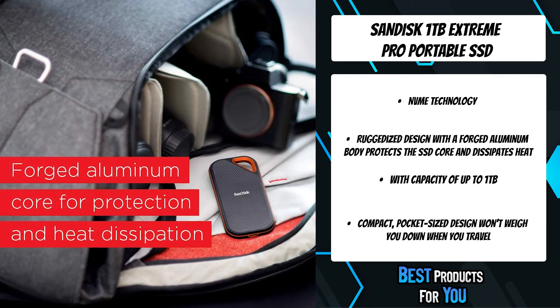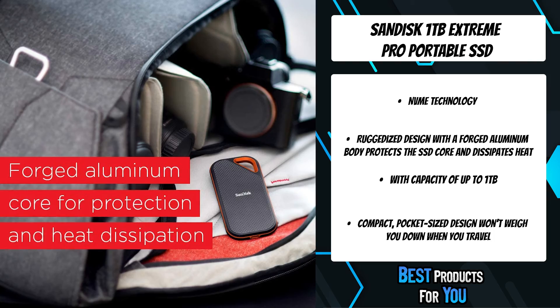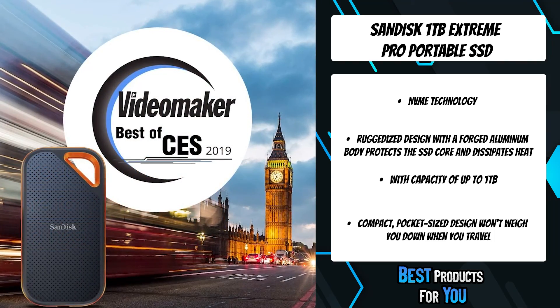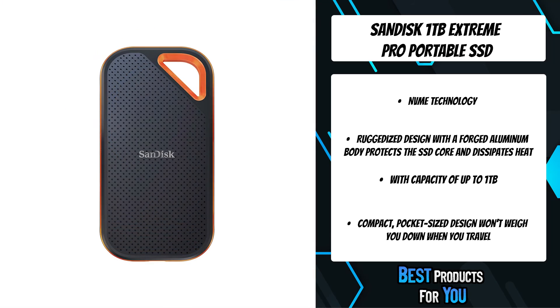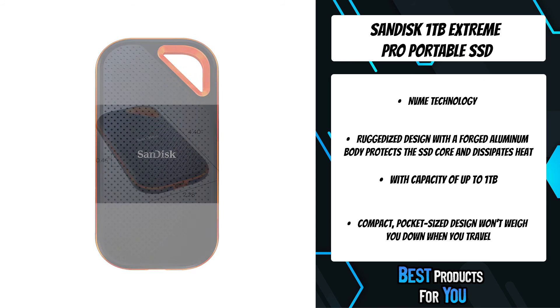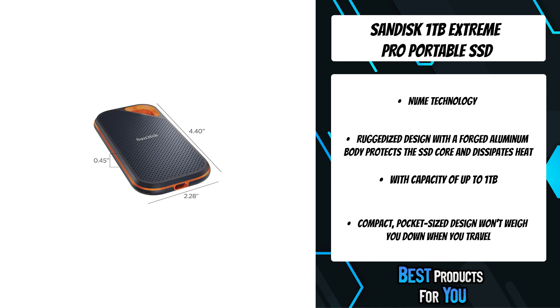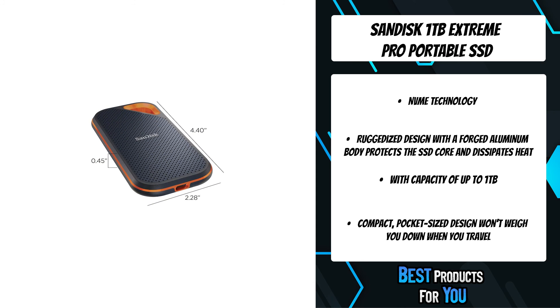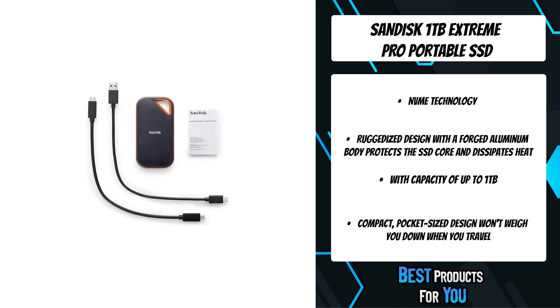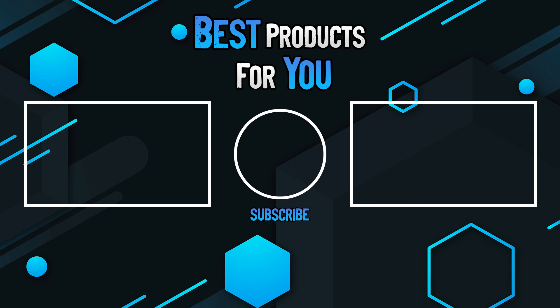The Extreme Pro SSD is IP55 rated for dust and water resistance, and its forged aluminum structure protects the core with up to 2-meter drop protection while dissipating heat to keep your SSD running at top speed. With capacities of up to 2TB, you'll have enough room for all the files you need to work on or deliver.